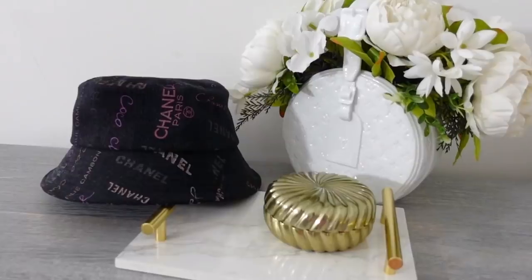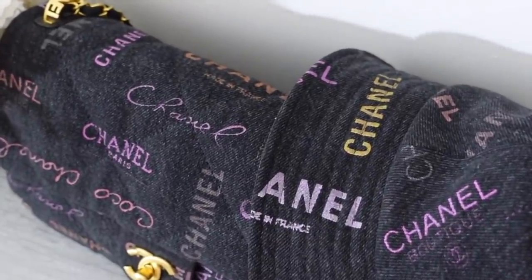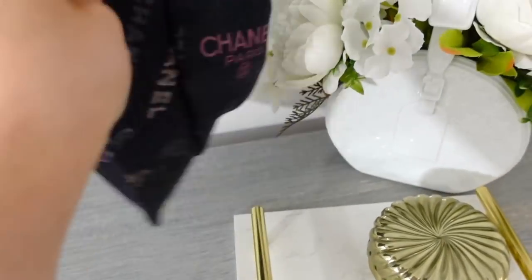Next is one of my newest additions — I bought this one very recently. This is my latest Chanel bucket hat and I am so obsessed with it. I've already worn it a few times together with my matching denim bag from the same collection. This one is from the 22P collection. The pink one I showed you previously was from Spring/Summer 21. This also came in a light blue denim, but I definitely wanted the dark one — I thought the Chanel print stood out more and I loved the color combination with the purple and pink writing against the dark gray.